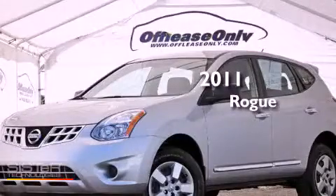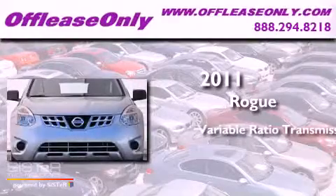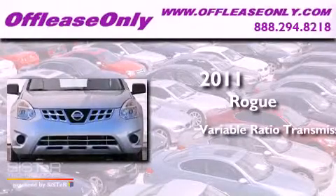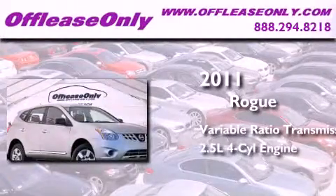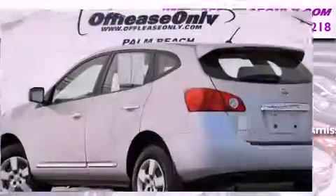This is a 2011 Nissan Rogue. This crossover has a continuously variable transmission, an inline four-cylinder engine, plus having just come off lease, this Nissan is in like-new condition.